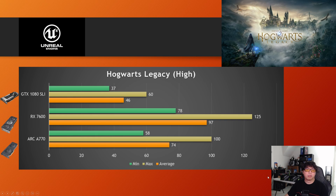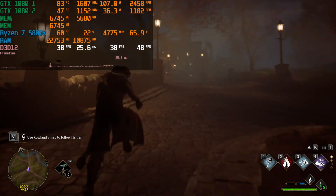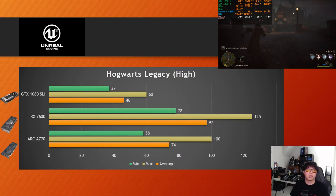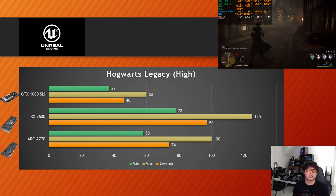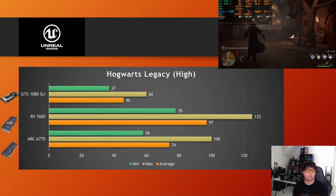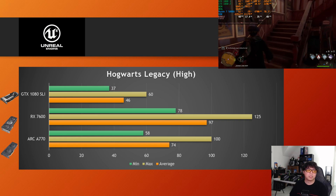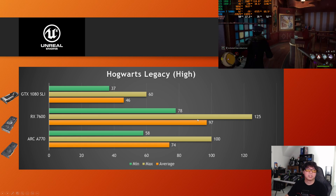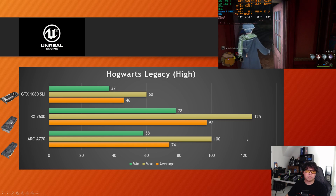Next I tested one of the games that released earlier this year — Hogwarts Legacy on high preset, a pretty popular game when it came out back in February. Again, the same trend as with Godfall and Far Cry — zero scaling whatsoever, didn't even leverage the second GPU. This is basically the results of a single GTX 1080: 46 FPS on high at 1080p native resolution. It doesn't look good compared to a modern GPU. Despite the RX 7600 only having 8 GB VRAM — same as the 1080 — that modern architecture is just tearing through the frames.